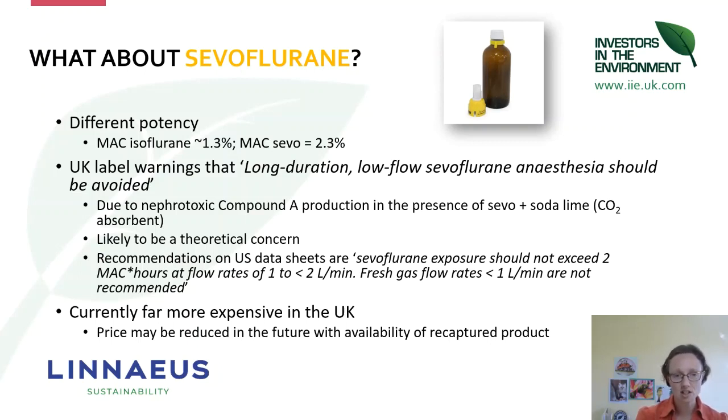The US data sheets recommend not exposing patients to more than two MAC-hours — so keeping a patient at MAC 2.3% of sevo for no more than two hours, or double MAC for no more than one hour — and they don't recommend going below one litre per minute fresh gas flow. The jury's still out on what the consensus will be across the UK in the long run. Perhaps logistically the bigger issue right now is that sevoflurane is far more expensive in the veterinary market at the moment, although I would hope that price will come down in the future.